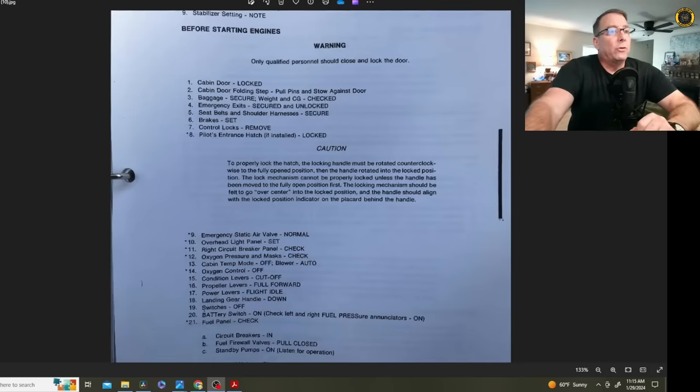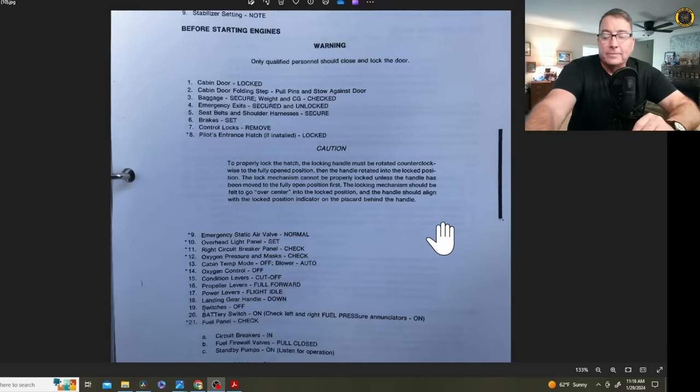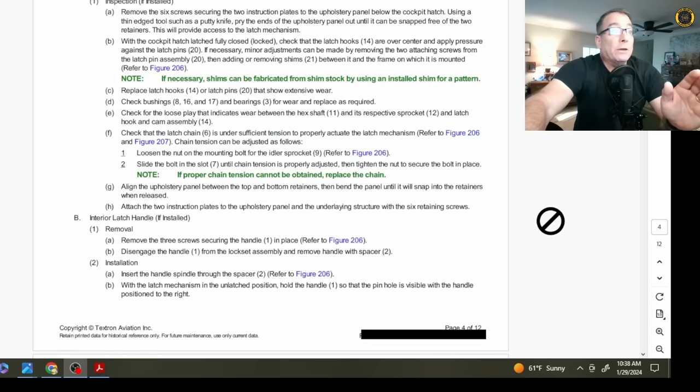Here's an excerpt from the operating manual before-starting-engines checklist, step number eight: pilot's entrance hatch — if installed — locked. Caution: to properly lock the hatch, the locking handle must be rotated counterclockwise to the fully open position first, then rotated into the locked position. The lock mechanism cannot be properly locked unless the handle has been moved to the fully open position first. The locking mechanism should be felt to go over center into the locked position, and the handle should align with the locked position indicator on the placard. These aircraft are currently grounded until inspectors verify the doors are correctly adjusted.